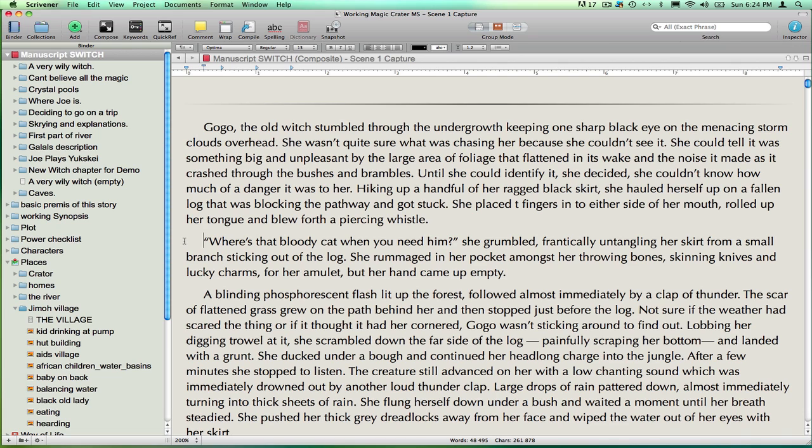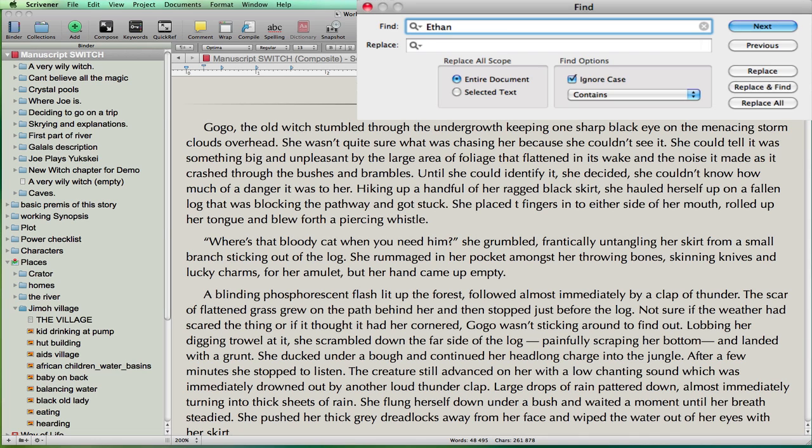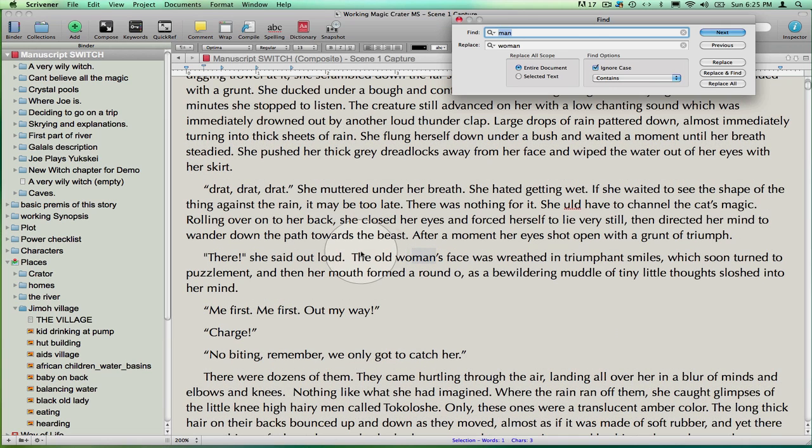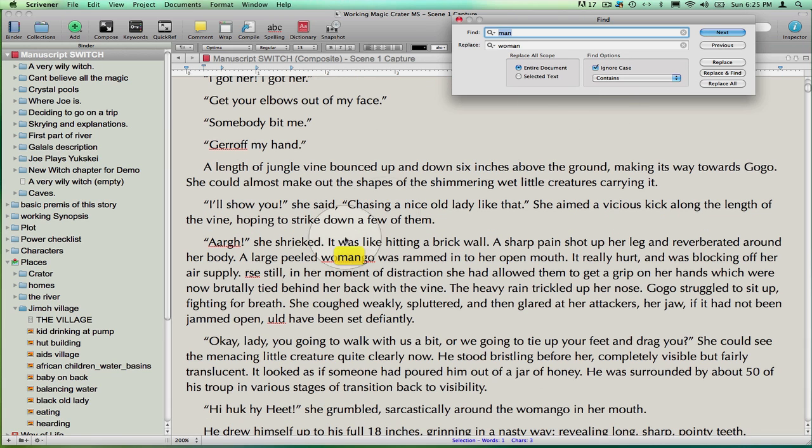I'll go back to the full manuscript to show you another find function. If I click inside the document, hold down command and type F for find, another little window pops up. I can go in and change out a character's name or correct every instance of a spelling mistake. Be careful of the replace all function — if the word you are replacing could be part of another word, you have to deal with each instance individually. Sometimes it's okay, but sometimes you risk this happening. Now I've got 'Womanaged' and 'Womango'.